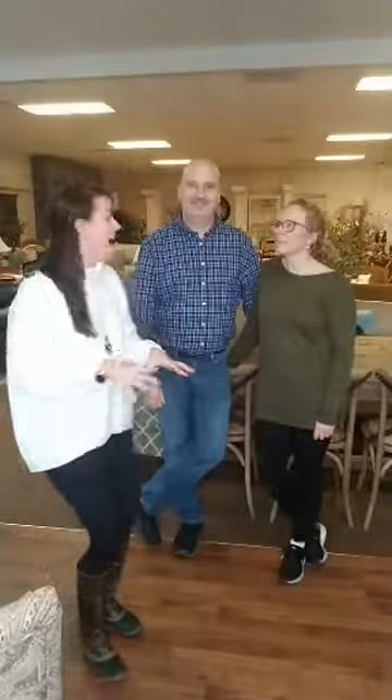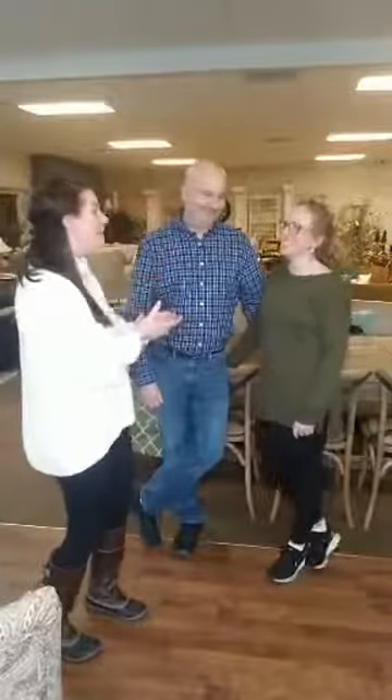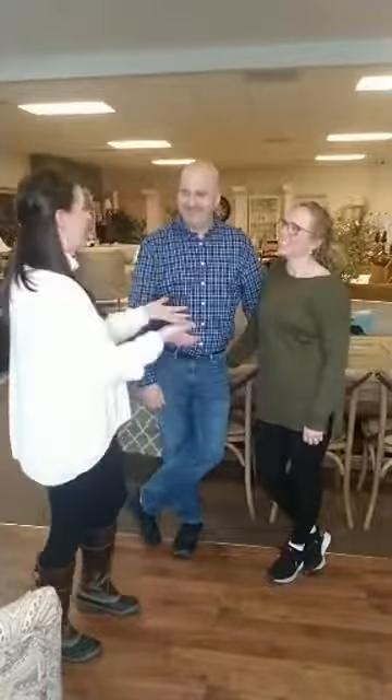Hi guys, welcome to Selling the Bluegrass. I'm Blake Adams with the Blake Adams Group at Keller Williams Greater Lexington and I spotlight small businesses around our community. Today I am on Southland Drive at The Great Room. I love this store. Go ahead and introduce yourself. I'm Tammy Germond and I'm Greg, the owners of The Great Room. So what is The Great Room?